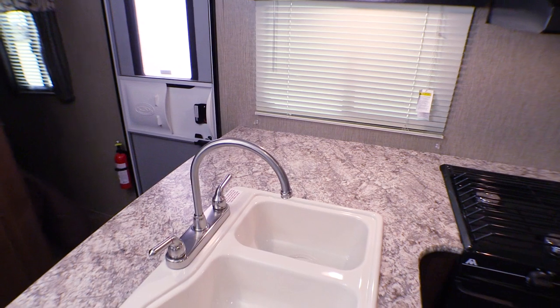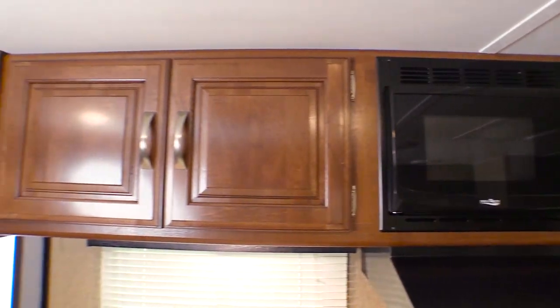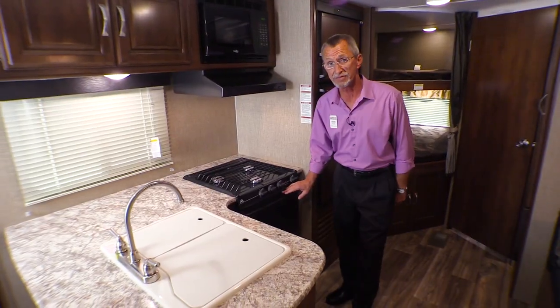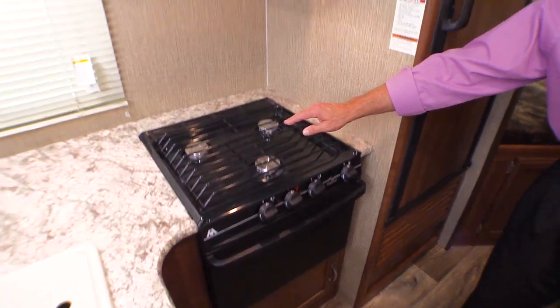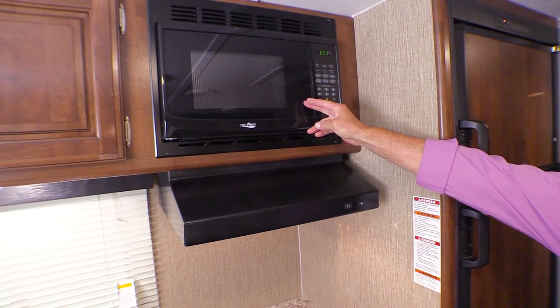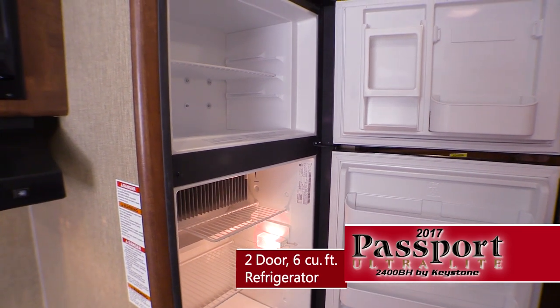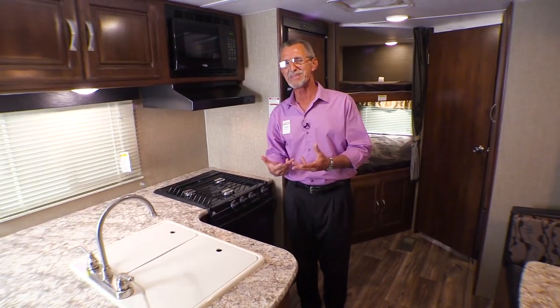In the galley area, take a look at the countertop space — it offers a double basin sink with a high-rise faucet, lots of cabinet space up above and below, plus an oven, three-burner range with hood vent and fan, and a microwave oven. This is a Dometic six cubic foot refrigerator with freezer.